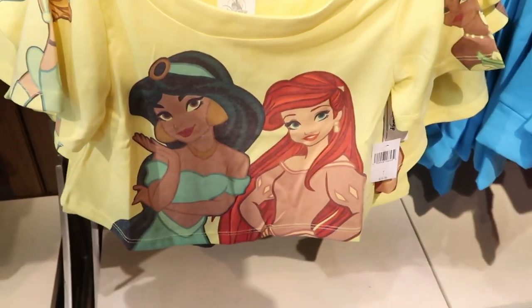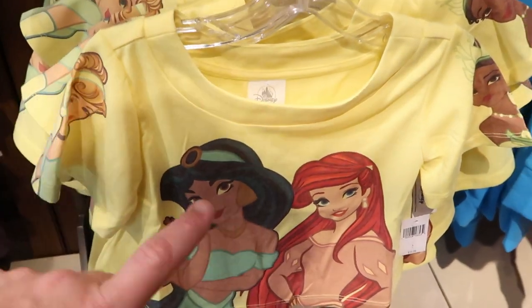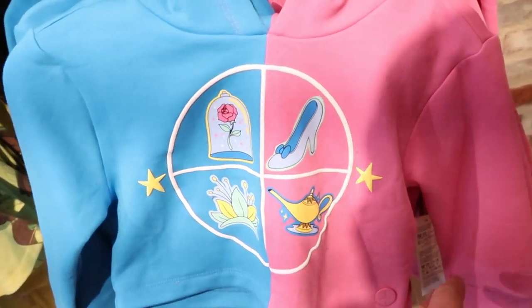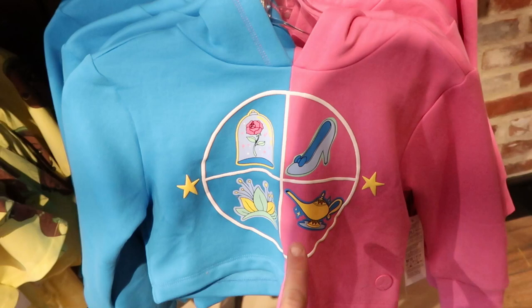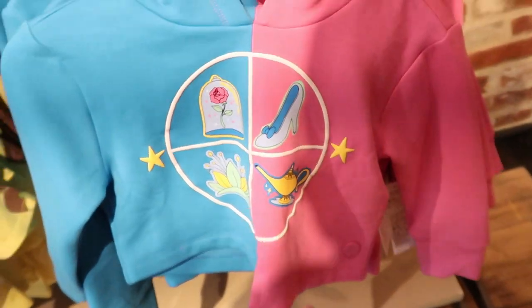There are also a couple of new t-shirts I haven't seen — a BFF kind of thing for $19.99, and look at this one with Princess Jasmine for $29.99. It looks like it also has some princesses on the sleeves. And check out this little girl's hoodie — it has Beauty and the Beast, Cinderella, and Aladdin on it for $39.99. I love how it's split in color, and check out the little medallion on it — that's really cute.